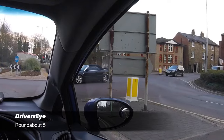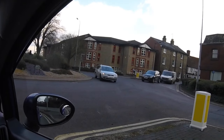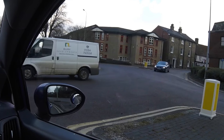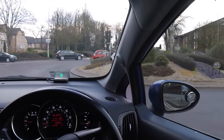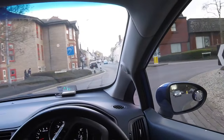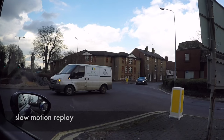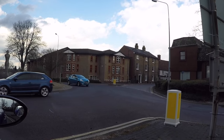Our best opportunity to safely pull away is when another vehicle leaves the roundabout into our road, and if we can pull away promptly we shouldn't obstruct the next vehicle as we enter the roundabout. In this example, as soon as the blue car starts to steer left, we can pull away and enter the roundabout.